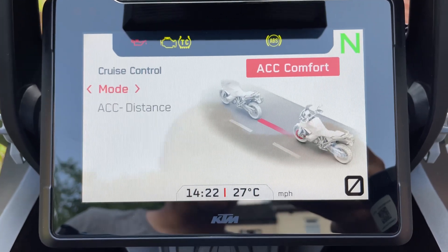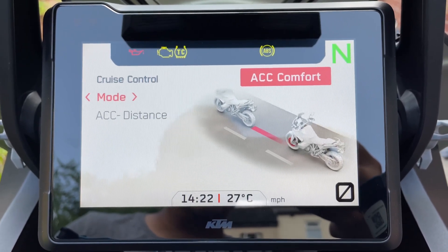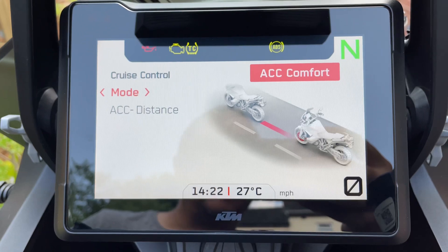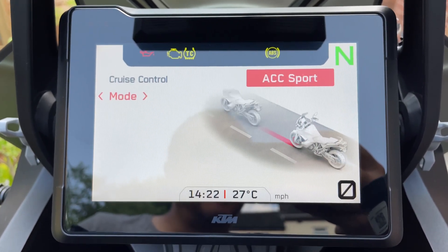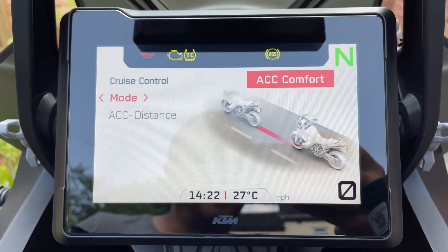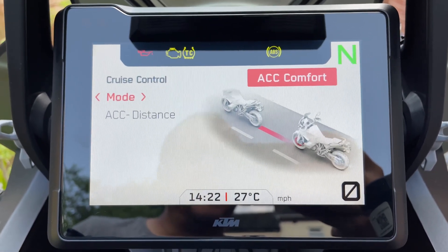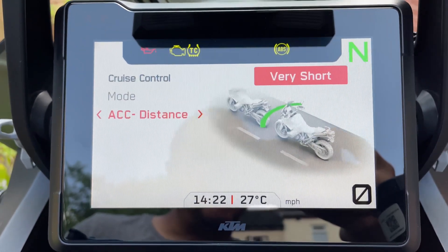ACC Comfort means it will start applying the brakes sooner, so you gradually slow down before reaching the set distance to the car in front. If you're overtaking or there is no vehicle in front, it will accelerate gradually up to the set cruising speed. So essentially: ACC Sport is quicker at slowing down and speeding up, ACC Comfort is slower at slowing down and slower at speeding up.